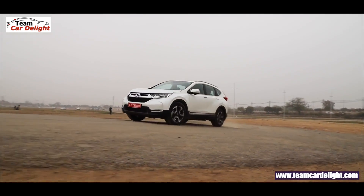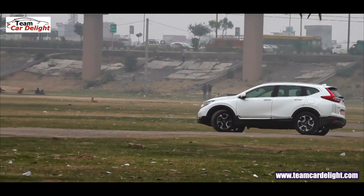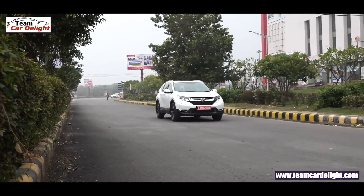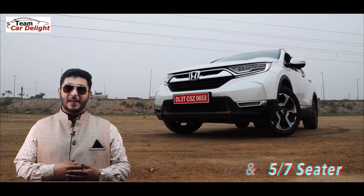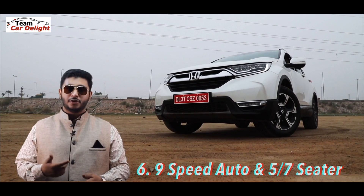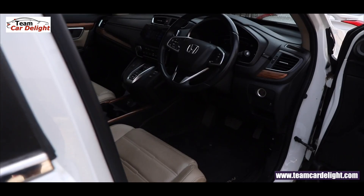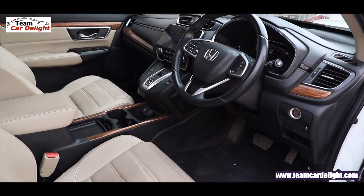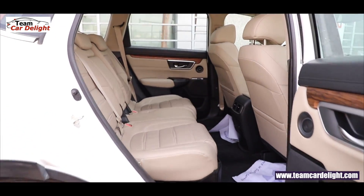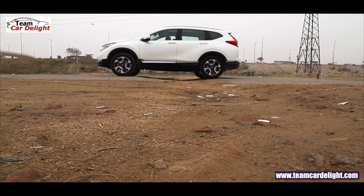The exterior design offers sharp cuts and creases, giving it an aggressive, bold, and muscular look. Also, the new CR-V gives you both a seven-seater option and a five-seater option. If you purchase the diesel variant, you get the seven-seater option with a third row of seating. If you opt for the petrol variant, you get the five-seater option — no third row.